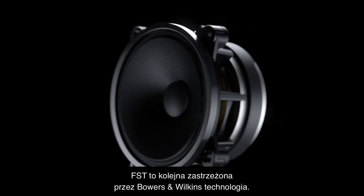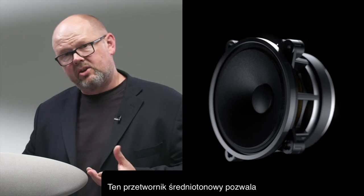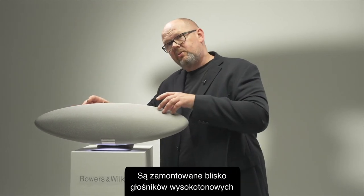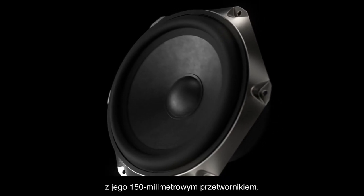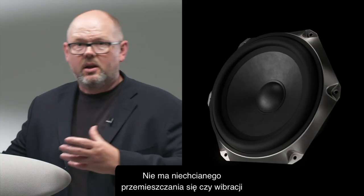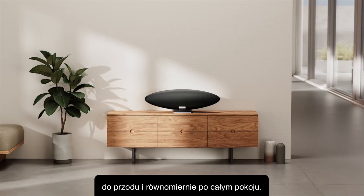The speaker also has twin dedicated 3-inch (90mm) FST mid-range cones. FST — Fixed Suspension Transducer — is a proprietary Bowers & Wilkins technology used in all our premium loudspeakers; it allows the mid-range cone to operate cleanly with very low distortion. They're mounted very close to the tweeters on either side to create a broad stereo soundstage. Finally, mounted centrally, there is a single subwoofer — a 150mm (6-inch) bass cone — providing powerful bass extension, and because it's at the heart of the system all sound energy goes forwards out into the room.